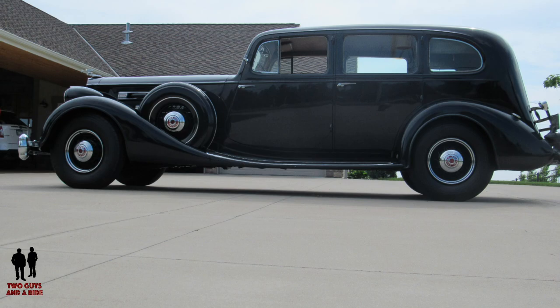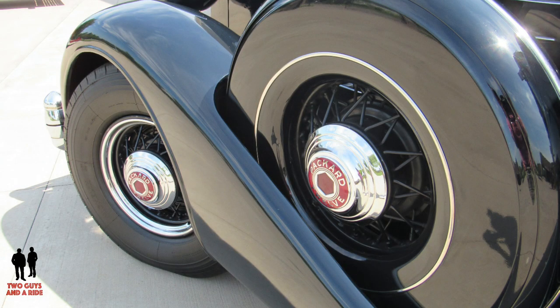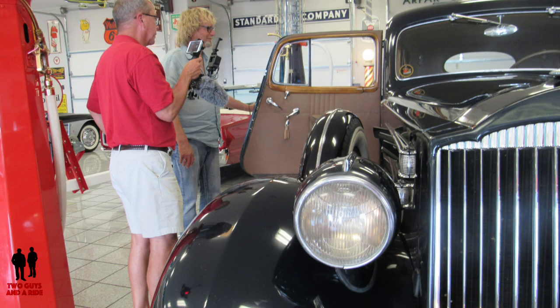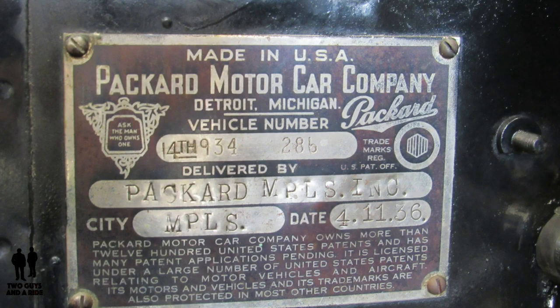This was not a common everyday car back in 1936 — by no means. It was five times what a common house would cost. Minnesota isn't known for its well-to-do, and typical Minnesotans wouldn't flaunt that kind of money. So for this to have been delivered in Minnesota, owned, kept, and still original — it has a Minnesota tag on the firewall, delivered in Minneapolis in 1936 — for it to have survived in this environment is pretty remarkable.